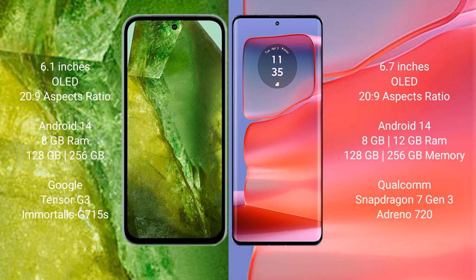Both the Google Pixel 8a and Motorola Edge 50 Pro run on the Android 14 operating system. The Pixel 8a comes with 8GB RAM and 128GB or 256GB internal storage, powered by the Google Tensor G3 processor with Immortalis G715s GPU. The Motorola Edge 50 Pro offers 8GB or 12GB RAM with 128GB, 256GB, or 512GB storage, running on the Qualcomm Snapdragon 7 Gen 3 processor with Adreno 720 GPU.